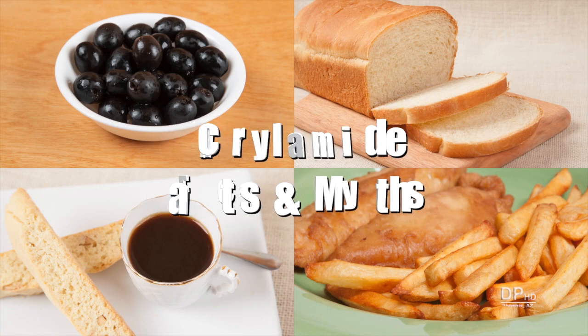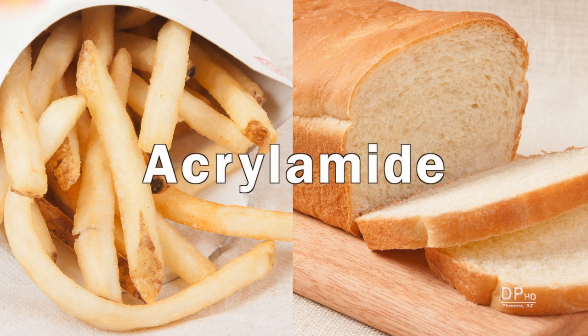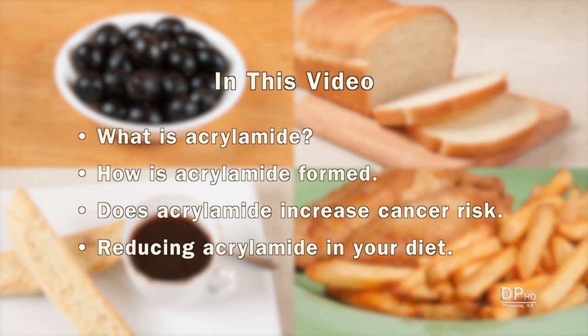Hi, this is Daniel DiTuro. Some diet plans use the fear of cancer from chemicals like acrylamide to convince people to give up starchy foods and grains. In this video, I'll look at what acrylamide is, how it is formed, does it increase your risk for cancer, and how to reduce acrylamide in your diet.